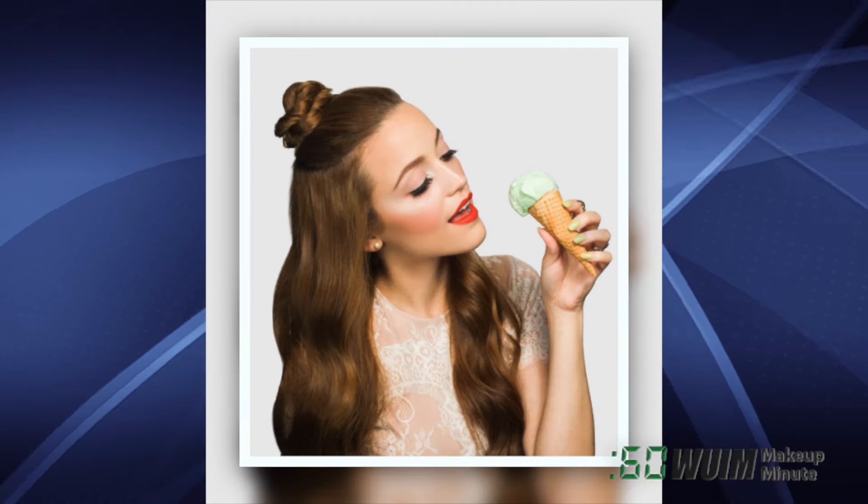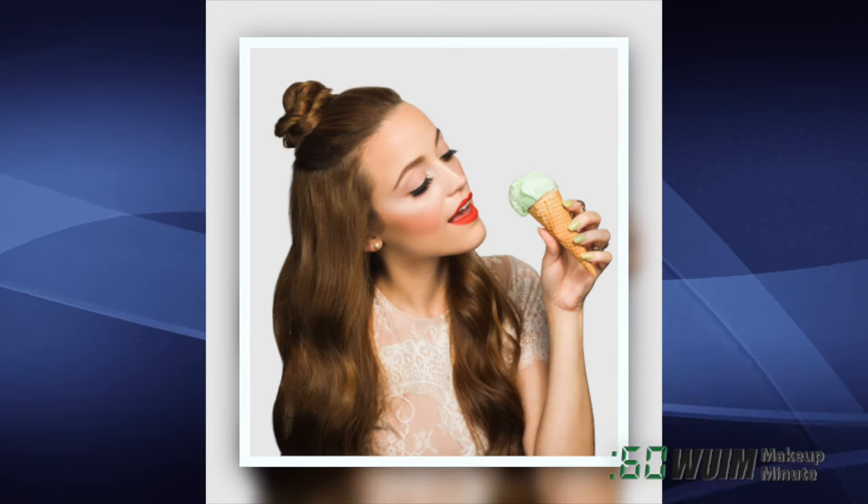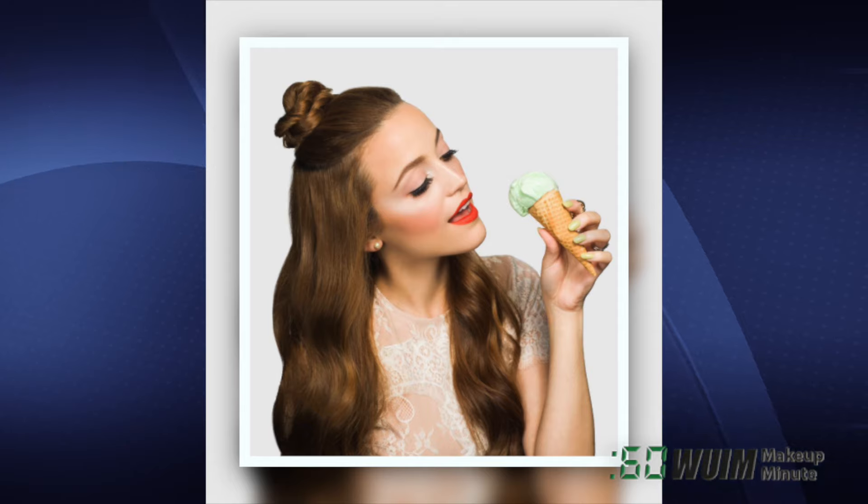And speaking of shades of green, expect this Pistachio Ice Cream shade from KL Polish to hit their website in just under a week.